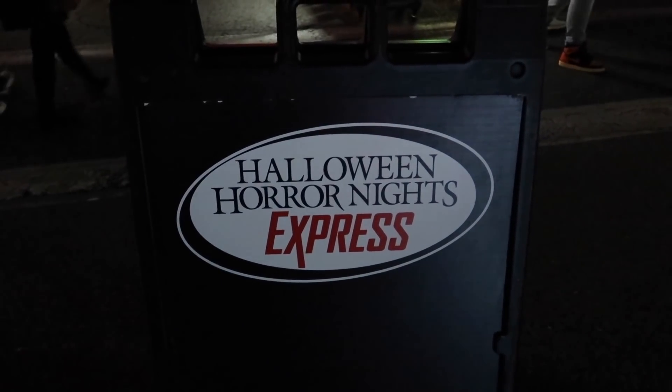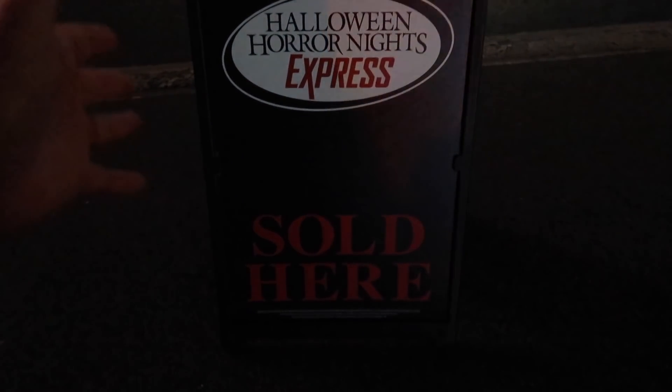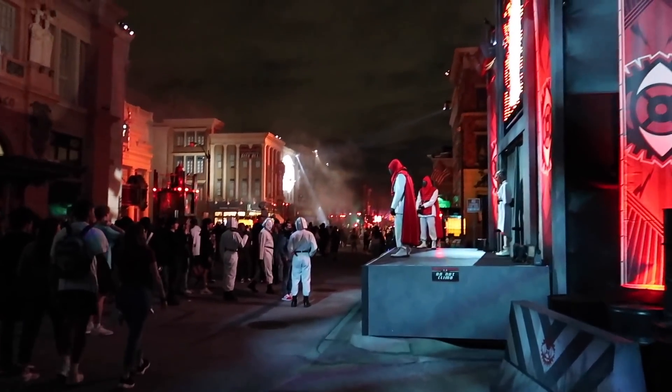If you decide you want to purchase Express while you're already here, they have these booths all over the park — look for the signs or ask a team member. Sometimes it's discounted later into the evening. Let's take a look at the Seek and Destroy scare zone at night — it's so cool. I think a lot of people did not know that you could submit to the controller and it talks to you.